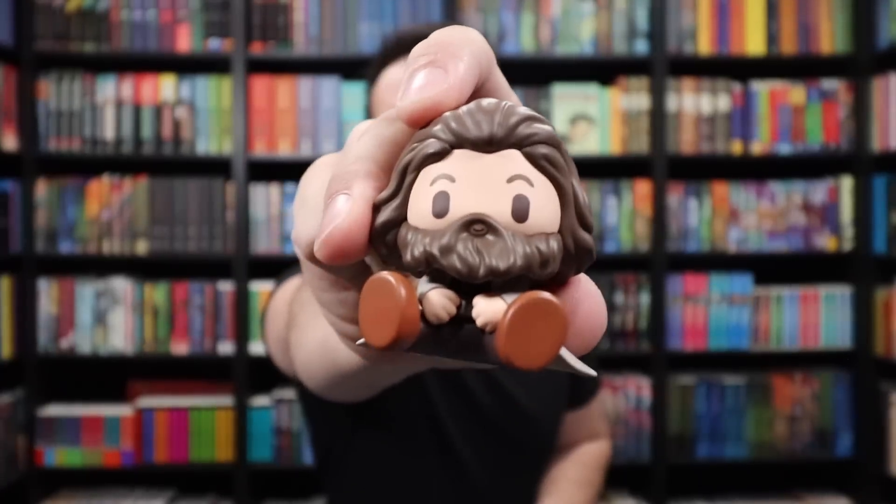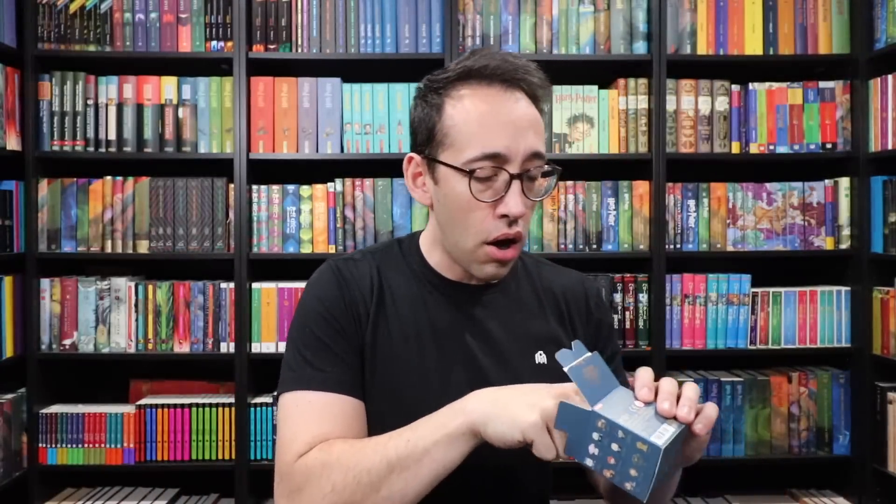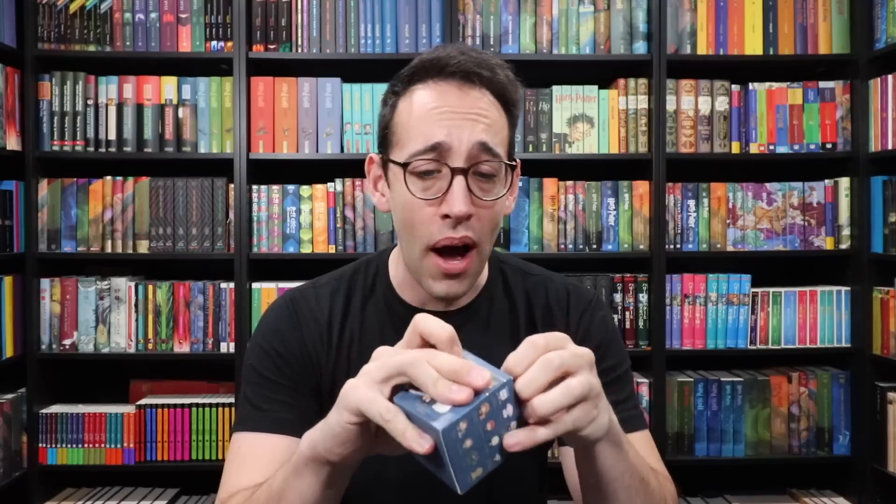This is a historic day for the Potter Collector channel. Who is this? Hagrid — it is Hagrid! Keeper of the keys and grounds at Hogwarts. And he comes with Buckbeak — look at that little hippogriff! Keep watching for that secret word you're going to need to enter the giveaway. This is a big giveaway!